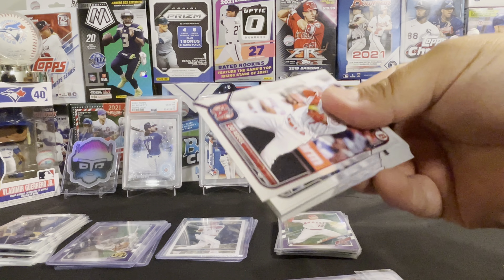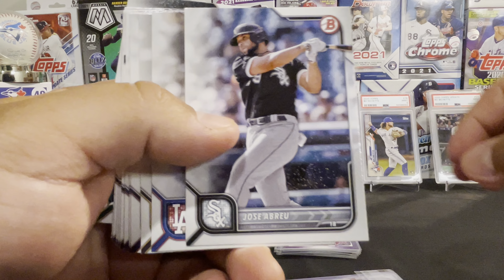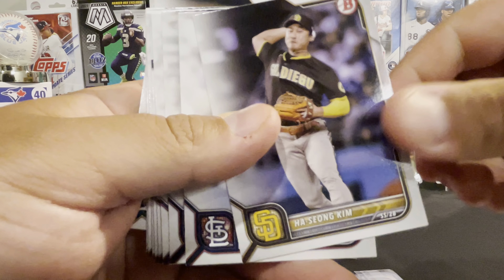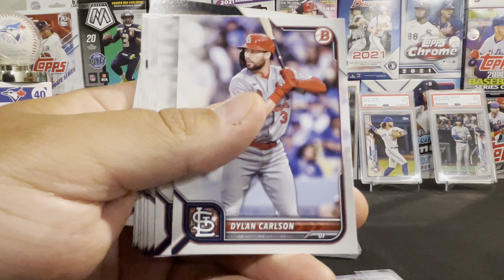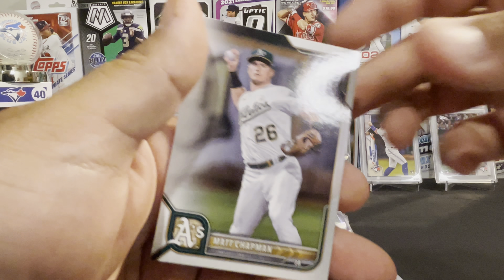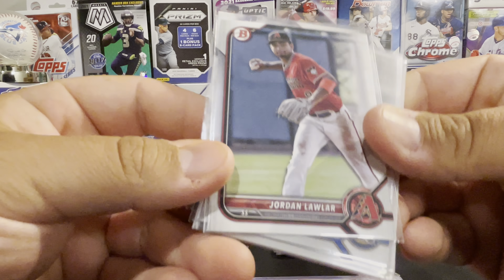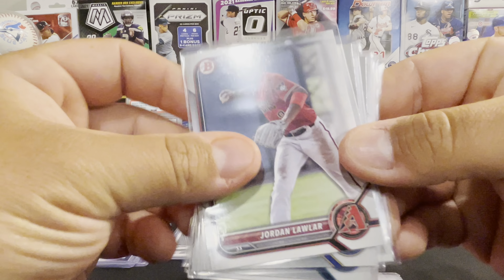There's Steven Matz. All-Star Game Marcus Simeon. Nice die cut of Paul Molitor. All-Star Game card of Garrett Cole. There's some more purples — Koei Arihara. Taylor Trammell, rookie debut. Dane Dunning. Francisco Mejia. Josh Bell. Joc Pederson. And Chris Rodriguez, rookie card. Not too shabby.